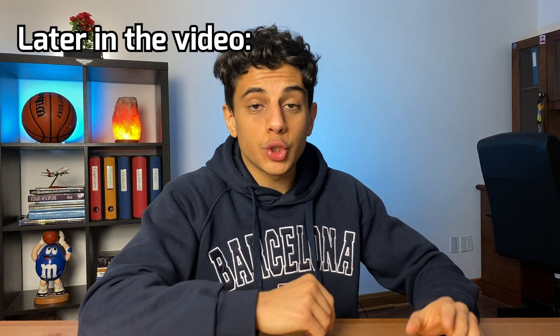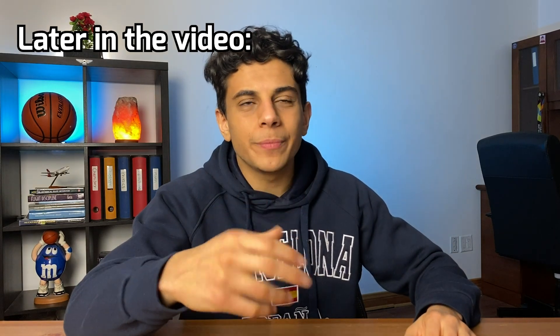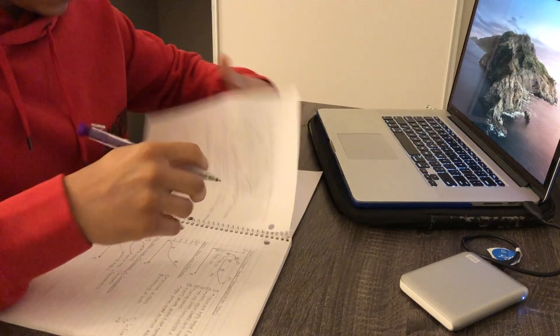In this video I'll be comparing mechanical and mechatronics engineering. If you're deciding between these two majors, or maybe you're just curious to know a little more about each, then this video is for you. My name is Tamar and I'm a final year mechanical engineering student at the University of Waterloo.